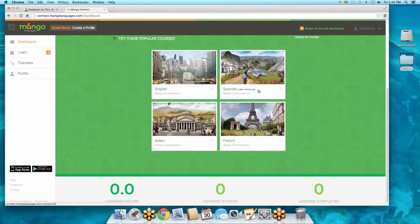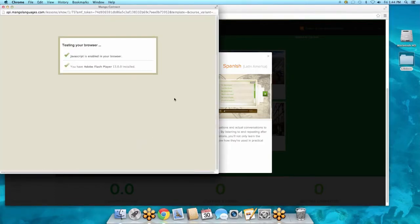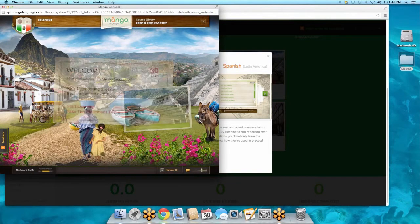Mango Languages has all different types of languages — you can learn Spanish, Italian, and many more. In fact, they have just about every language ever spoken, so you could subscribe to more than one. You don't have to be a history or language major to enjoy these resources.